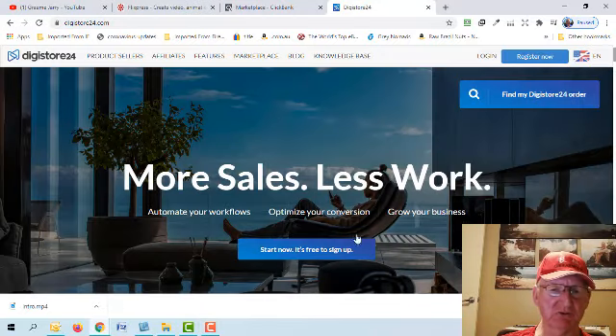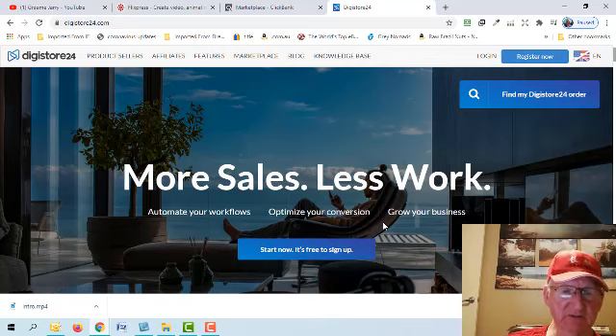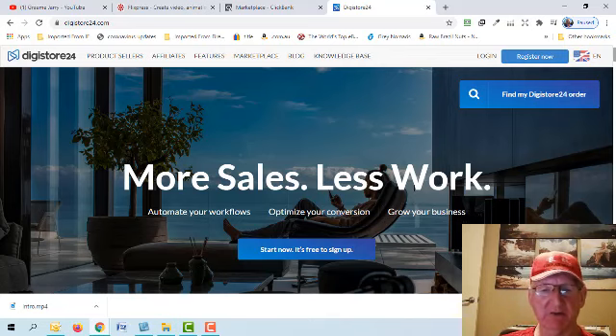Another platform is Digistore24, which started in Europe and has now moved into the United States. There's also WarriorPlus and JVZoo. Don't get too strung out about which platform to use. One thing to note is that ClickBank does not allow all countries — a few countries can't be affiliates there — whereas Digistore24 does. So if you're in one of those countries, Digistore24 may be a better option, and they have similar products.